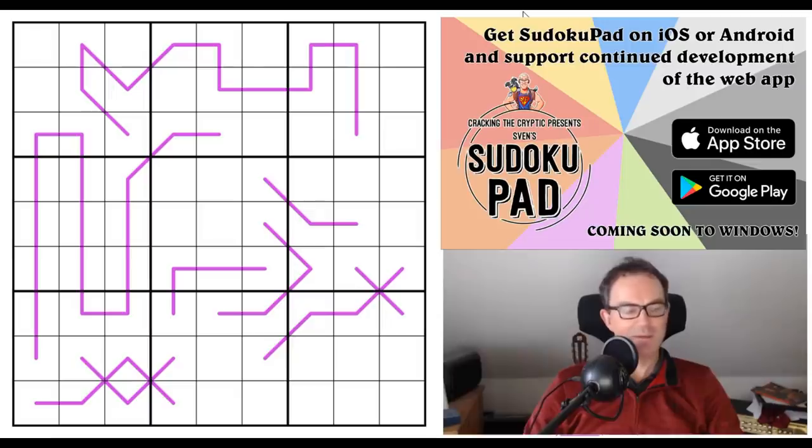I've only done maybe three of these puzzles in my life, but every single one of them has been a total joy, and I'm so convinced that this is a good form of Sudoku that I want to make an app with these puzzles in it at some stage.